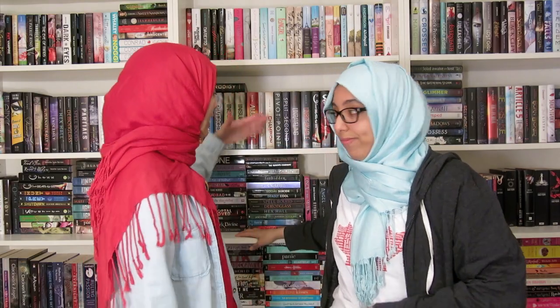You guys now know all the books that we own. We will probably do another bookshelf tour after another year — I don't even want to think about that. Honestly, we don't have any more space; every single day we keep stacking our shelves, so hopefully we might get another bookshelf to put somewhere. Our parents already think we have too many books. But yes, that's all — I hope you guys enjoyed this very, very long video and have a nice day. Bye!